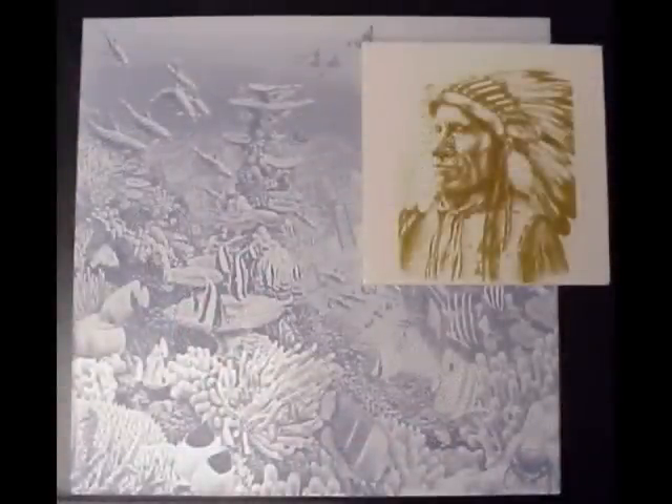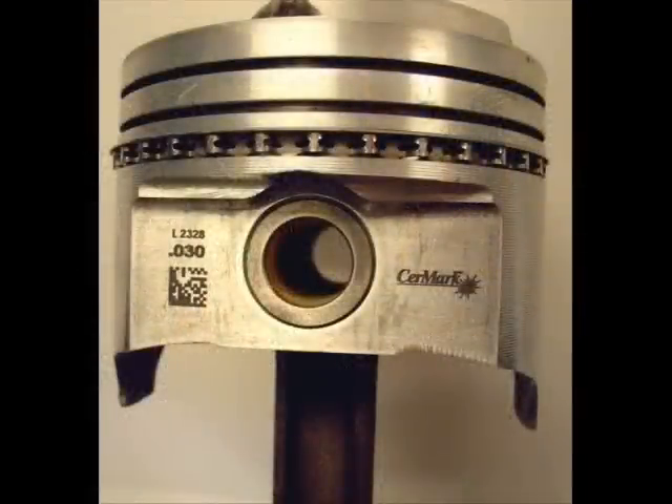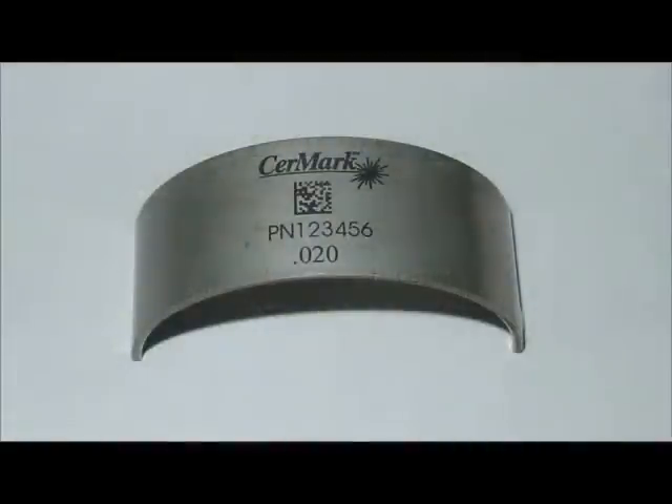CerMark materials can also be used in part marking applications, where they produce high contrast marks such as serial numbers, barcodes, or text for man-readable or automatic identification applications.